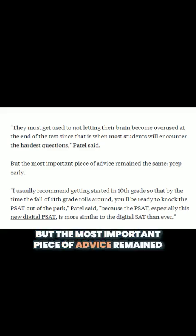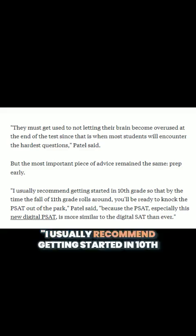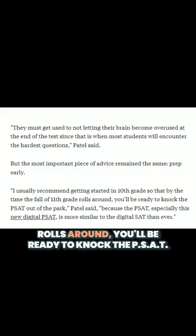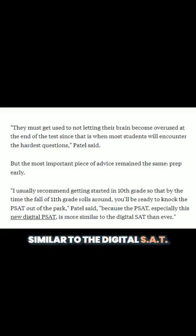But the most important piece of advice remained the same: prep early. I usually recommend getting started in 10th grade so that by the time the fall of 11th grade rolls around, you'll be ready to knock the PSAT out of the park, Patel said. Because the PSAT, especially this new digital PSAT, is more similar to the digital SAT than ever.